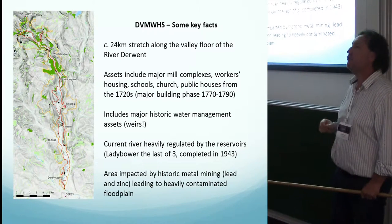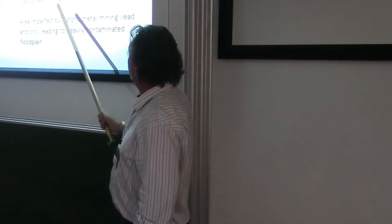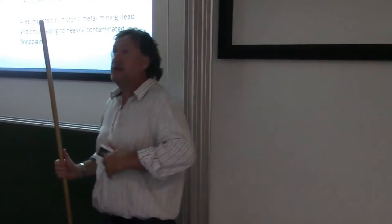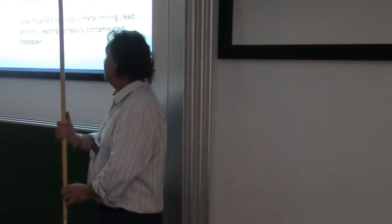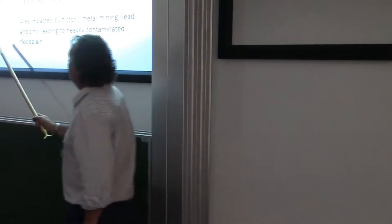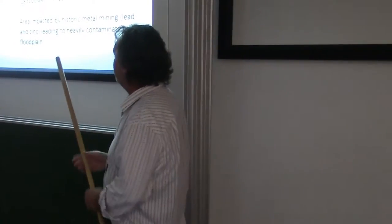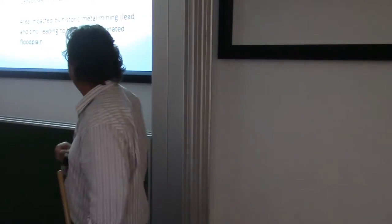The River Derwent is now heavily regulated. The last of the major reservoirs, Ladybower Reservoir, was completed in 1943, with the first reservoir completed around 1912. Although now heavily regulated, Daniel Defoe, when he did his tour of England in the 17th century, talked about a river of fury, giving you an idea of its power in the past. Although the World Heritage Site is based on the textile mills, if you go into the tributary valleys there is an important historic metal mining history — principally lead and zinc — which means the floodplains are heavily contaminated. That's a very important point I'll come back to.